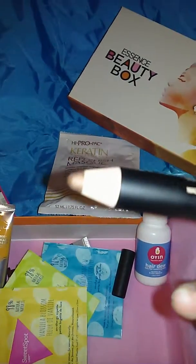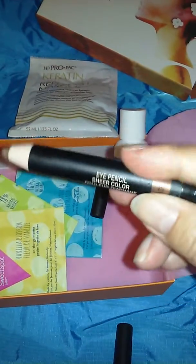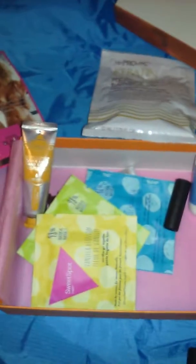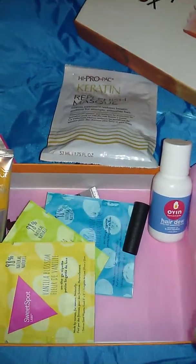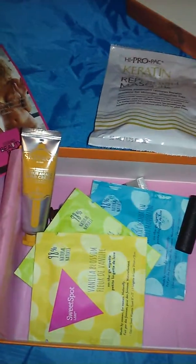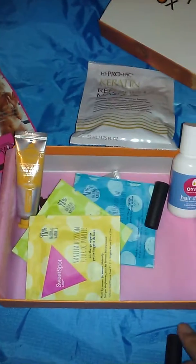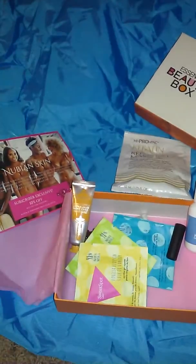I'm not too fond of shadow sticks because they tend to crease on me, but it's a good brand though. So overall, this is a $15 box. I normally would only pay $10 for this. So other months are better — this month, I think it's just okay.